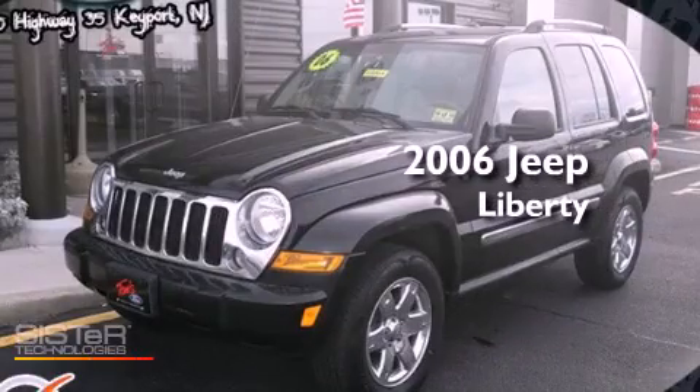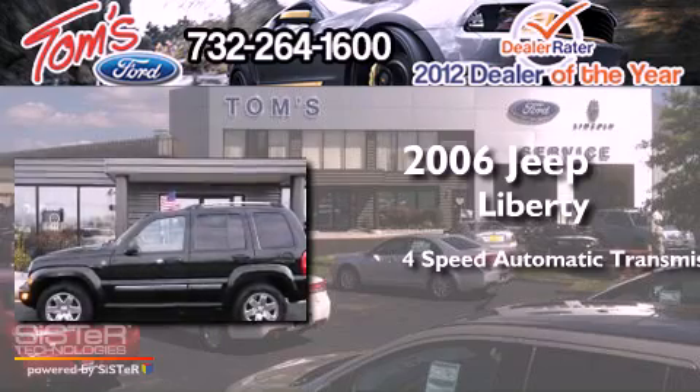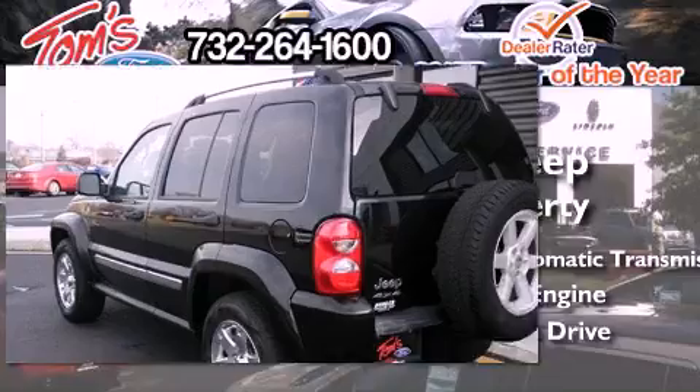This is a 2006 Jeep Liberty. This SUV has a four-speed automatic transmission, a 3.7-liter V6, and four-wheel drive.